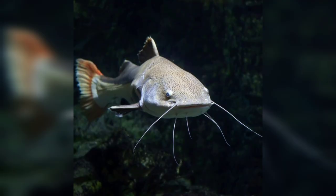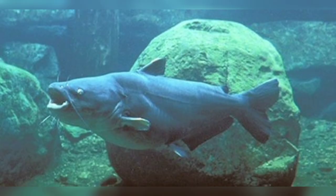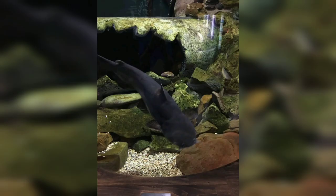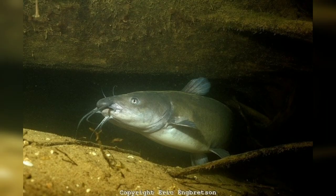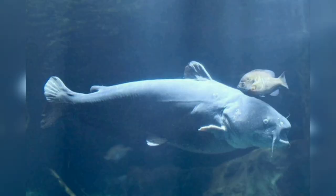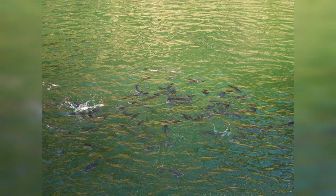If you are new to my channel, please subscribe. We will talk about the physical characteristics of the blue catfish, which are known for their large size and unique appearance. They can reach impressive lengths, sometimes exceeding 1.5 meters and weighing over 16 kilograms. The body of the blue catfish has a smooth, scaleless skin.